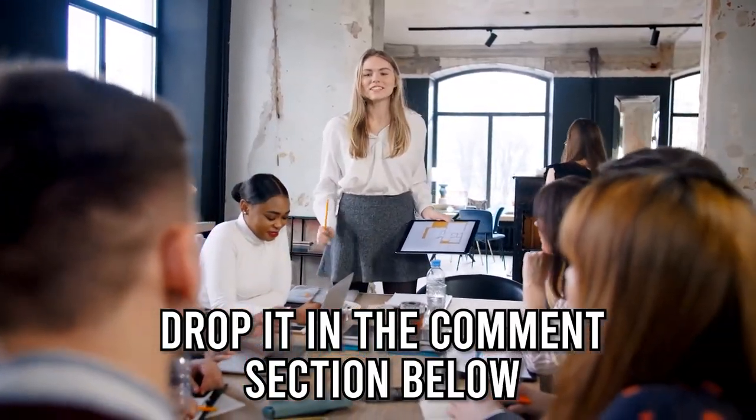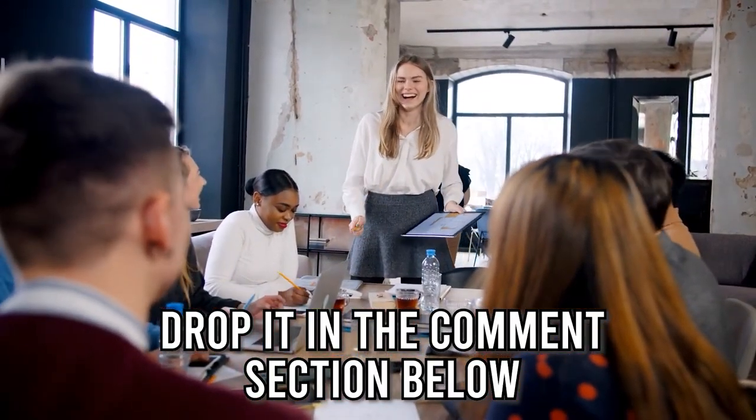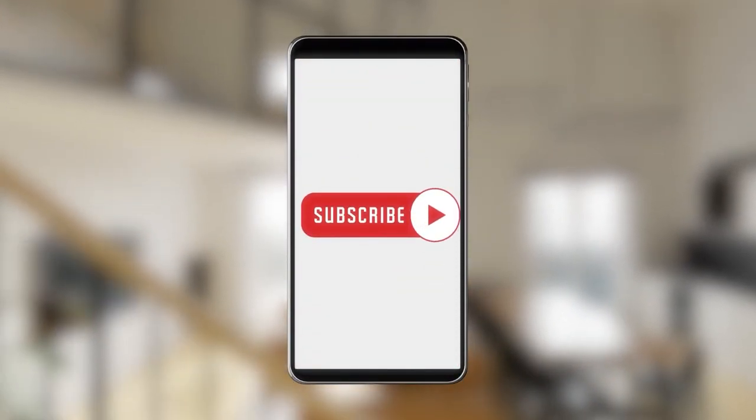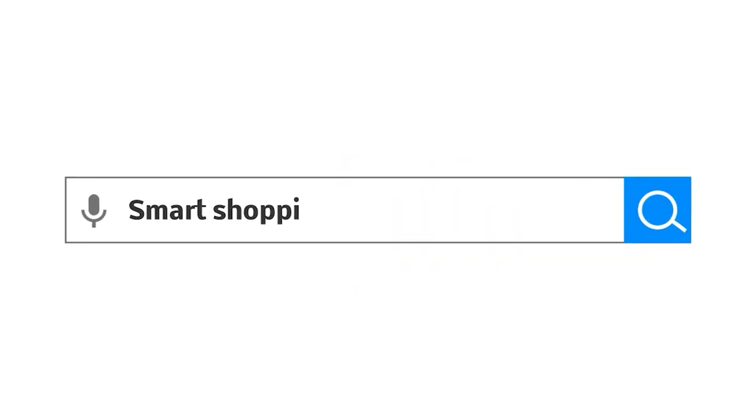And there you have it folks, our 7 highest-rated bunk beds, which got our team at trustedshoppingguide.com excited this year. If you have any contenders for our next bunk bed roundup that you would like our team to test, do drop them in the comment section below and we'll be sure to assess them for our next update. If you liked this video and it helped you in any way, please give it a like and hit the subscribe button so that you can stay connected and updated with all of our research into everything that makes our home great. We look forward to seeing you at trustedshoppingguide.com again soon.